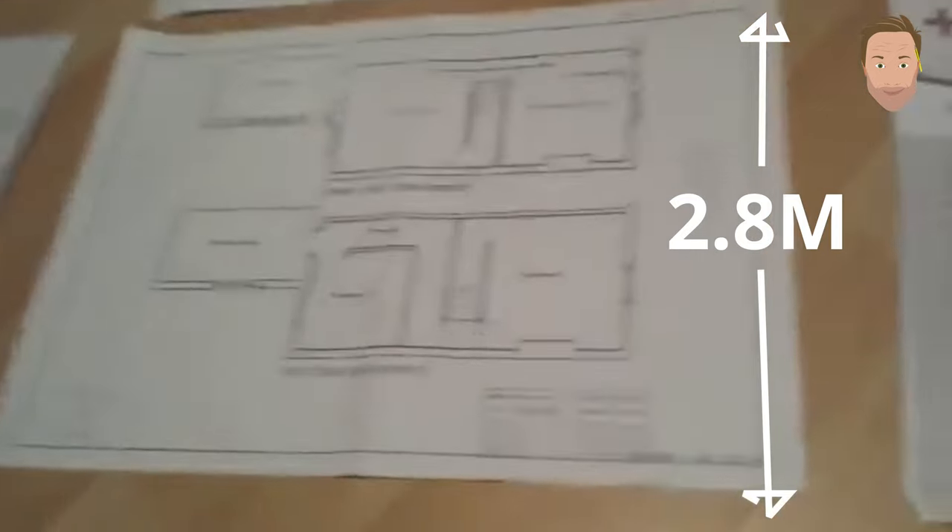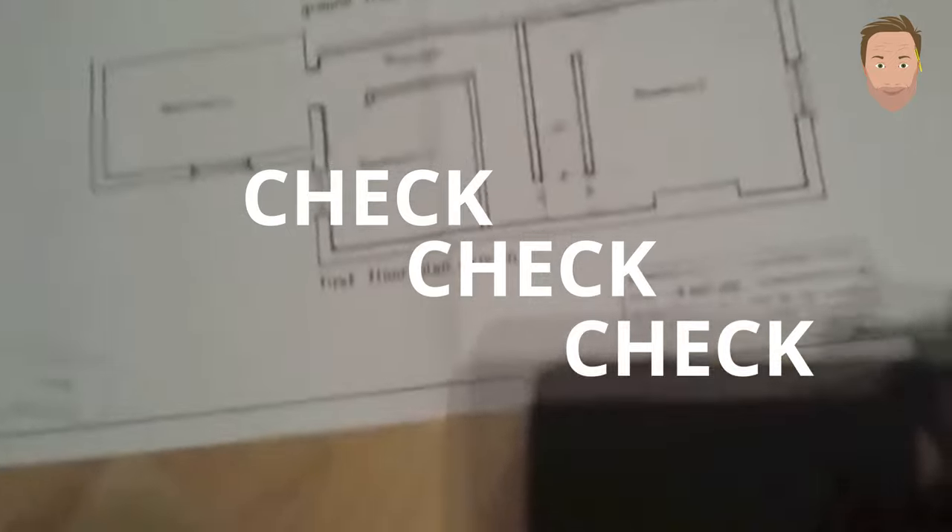Get some drawings done by an architect — they'll show you all the materials you'll need, the size of the materials, and where to put them. Once you've got these drawings done, submit them to the council. They'll come out, check your plans, check the building, and once they've approved them you can proceed with the work.